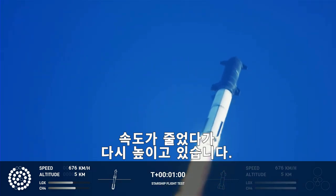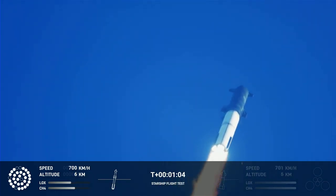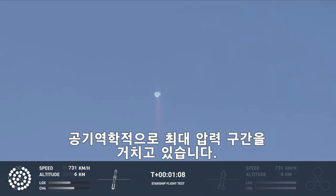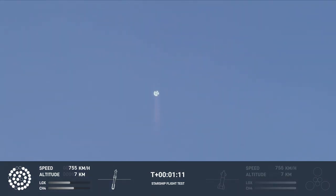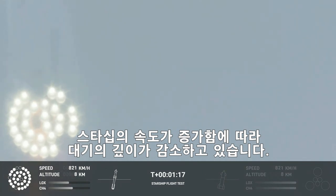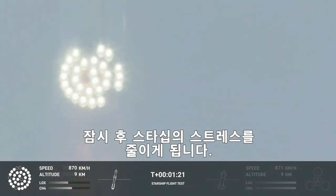We're throttled down and throttled back up, going through the period of maximum aerodynamic pressure. As the velocity increases, the density of the atmosphere is decreasing, lessening stress on the vehicle. The callout makes two now.